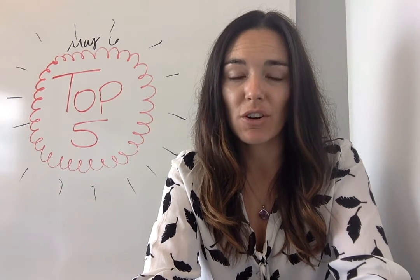Hi everybody, I'm Jen with opensource.com. I have a brand new top five articles of the week for you for May 6th.